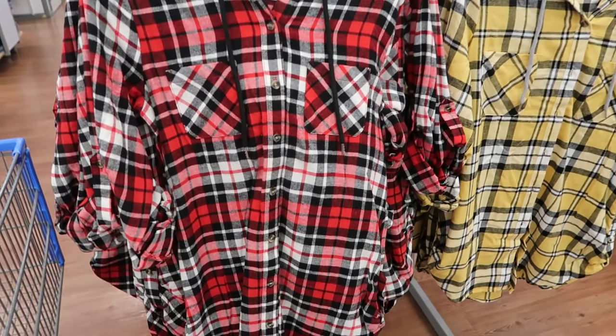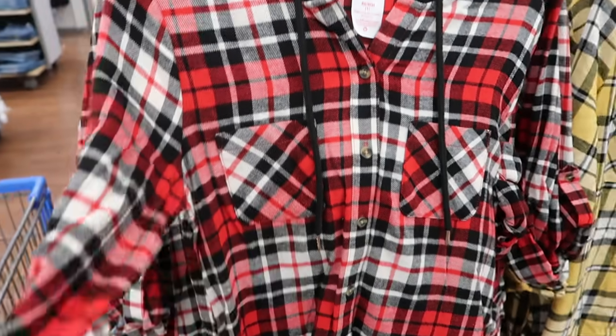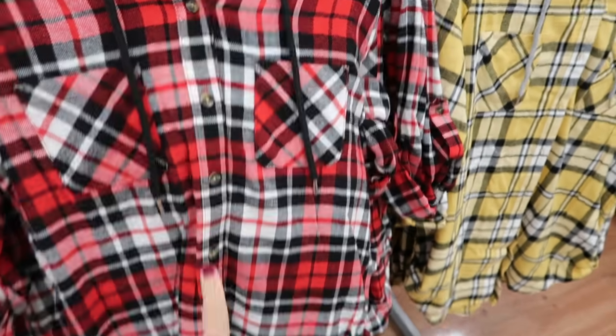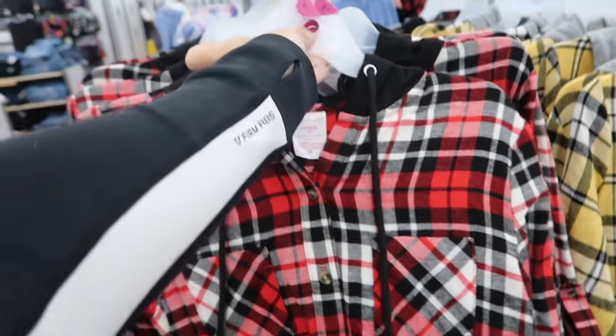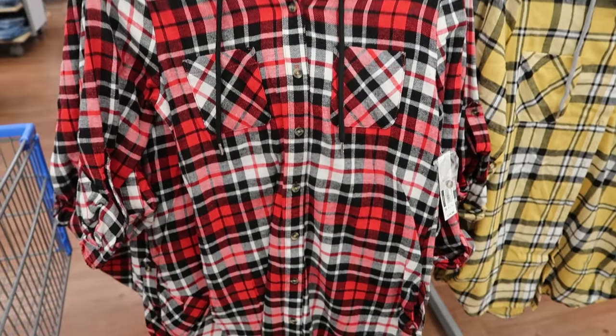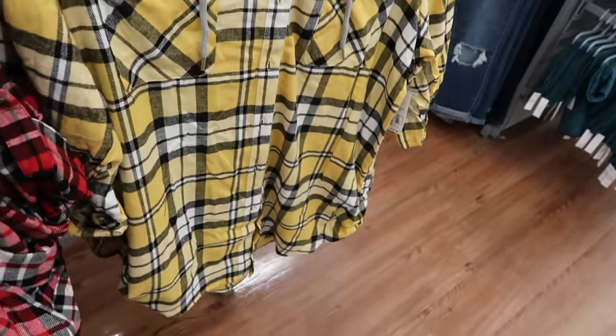The first thing I'm seeing is from No Boundaries — these really nice flannels with a roll-up sleeve, small pockets, buttons all the way down, and a hood attached with a drawstring. These are $14.98 and come in red/black/white, yellow/black/white, olive/black/white, and rust.